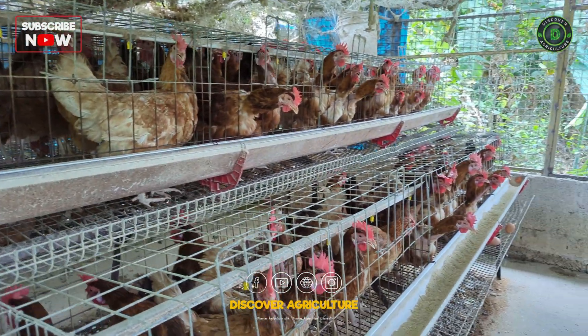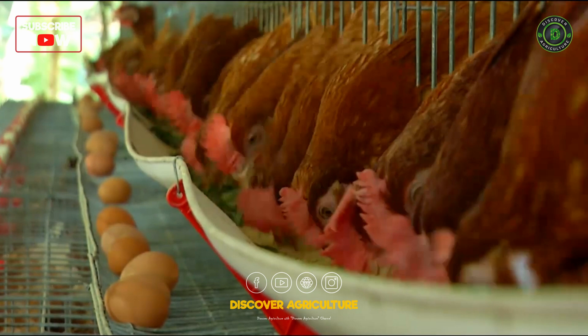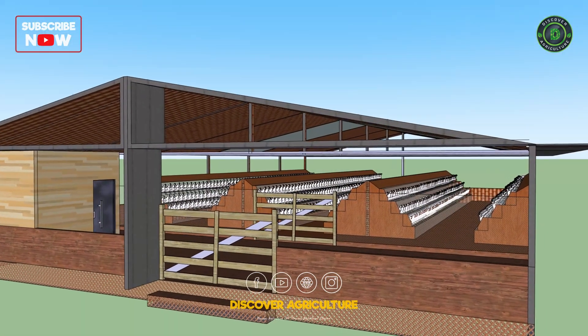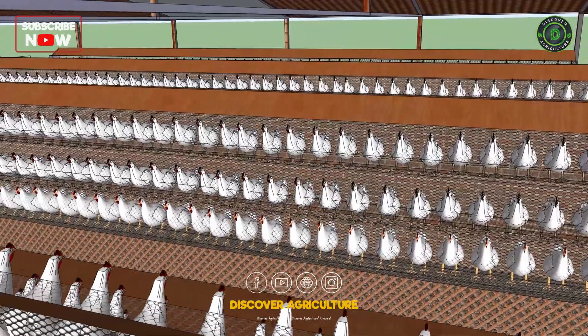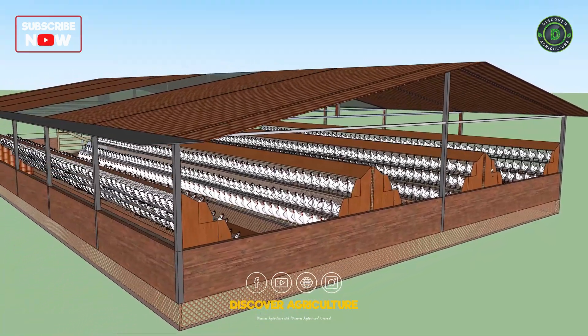Are you planning to start a layer poultry farm, or are you looking for an efficient and modern design to maximize egg production? In this video, we unveil a specially designed 3D model for commercial layer chicken farming, optimized for productivity, hygiene, and sustainability. Stay with us till the end as we explore its features and benefits.